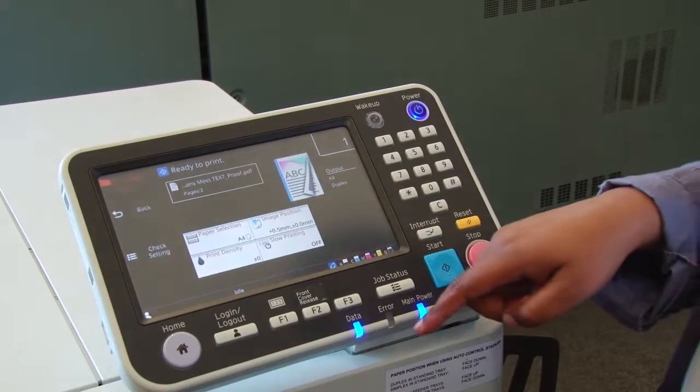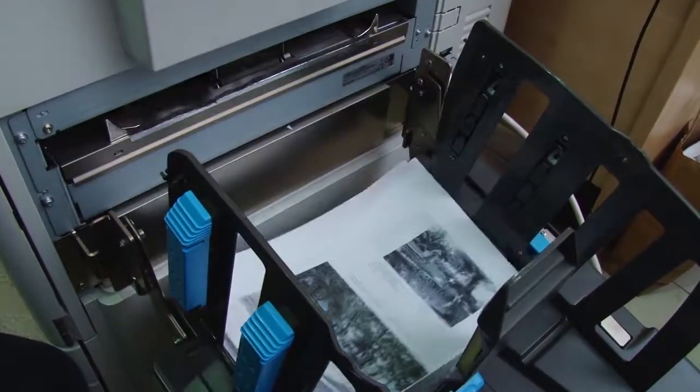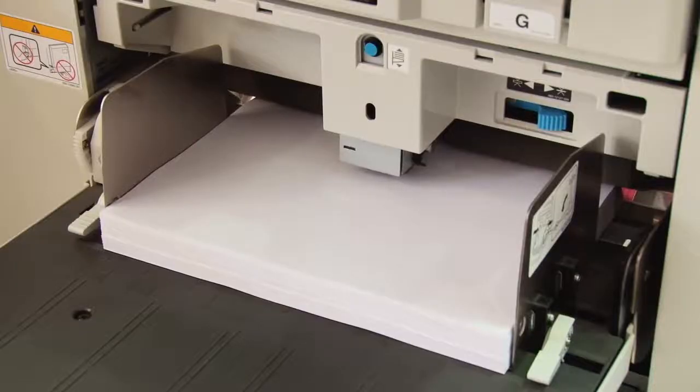The ability to help our customers help their customers. The Riso CompColor has really allowed our customers to offer a lot more cost-effective solutions to their customers in return, helping them grow volume and sustaining those businesses.